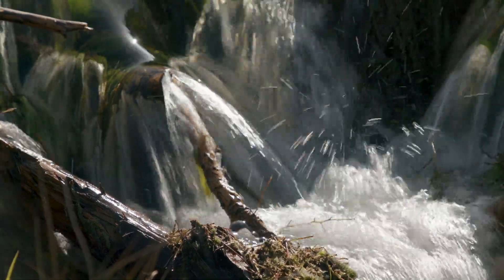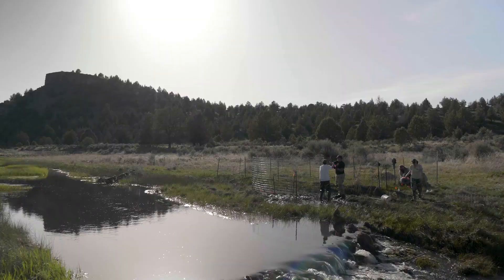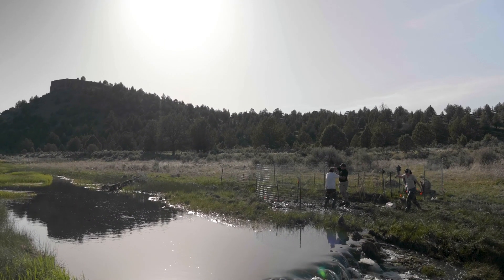What those structures do is they hold up the stream, they slow down the stream power, they push the stream in all sorts of different directions, and they create a lot of habitat complexity for fish.